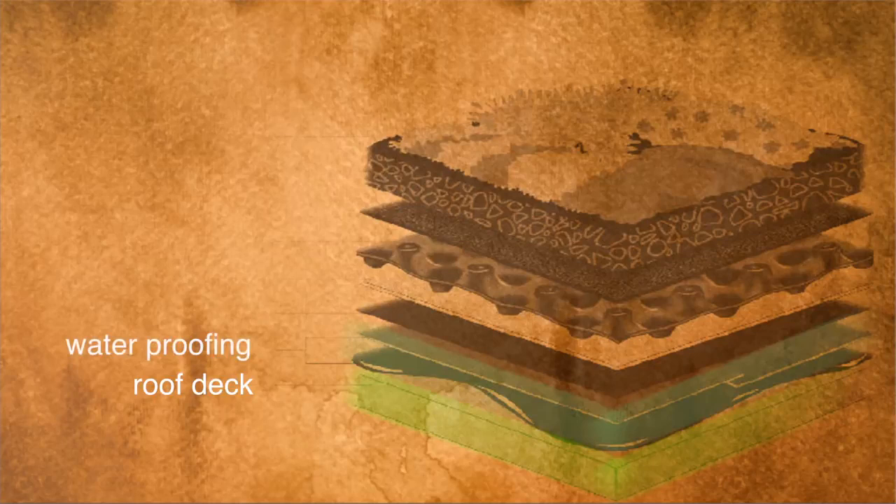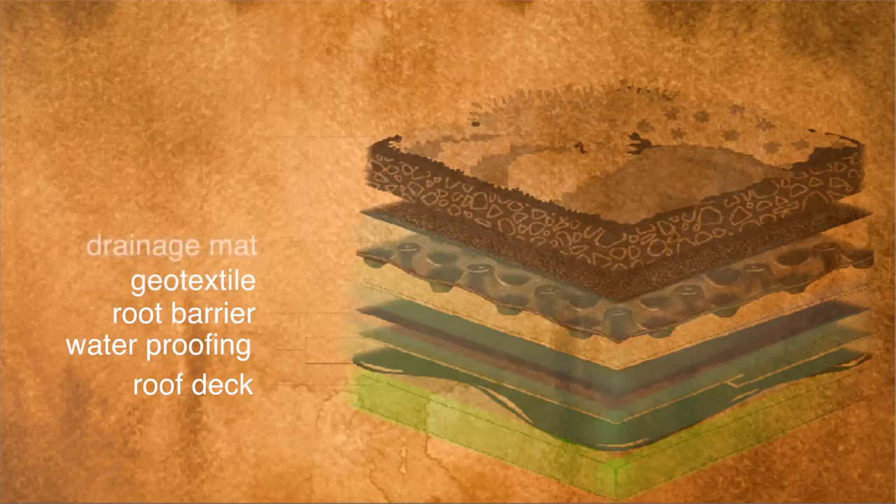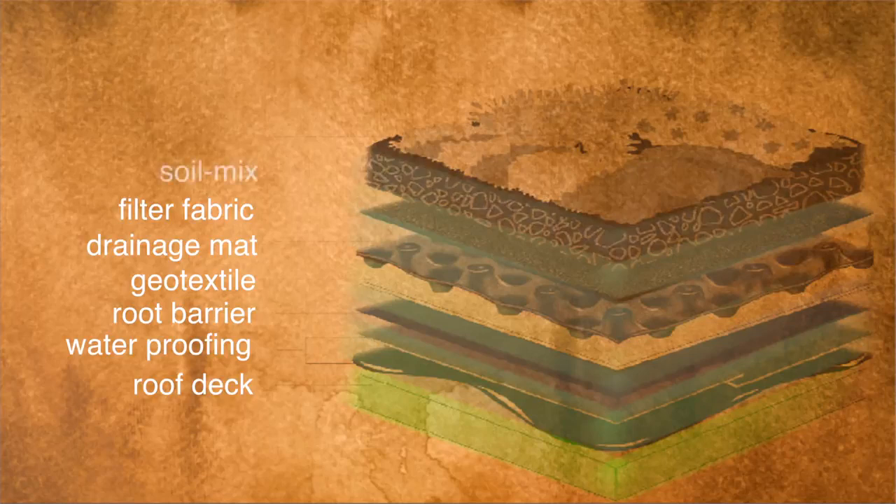Here's how to build one. At the bottom is your roof deck. Add some waterproofing material, then lay down a root barrier, followed by a sheet of moisture retention geotextile, then a rigid drainage mat, some filter fabric, and finally just the right kind of specialized soil mix, and the plants.